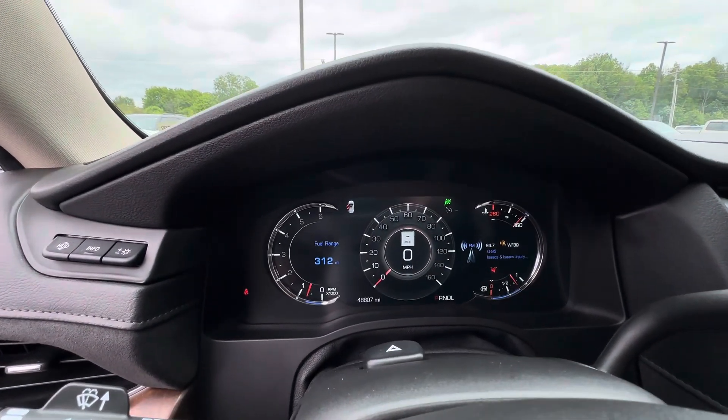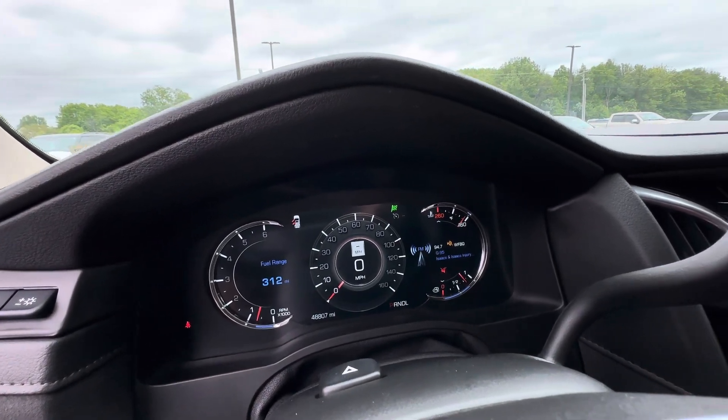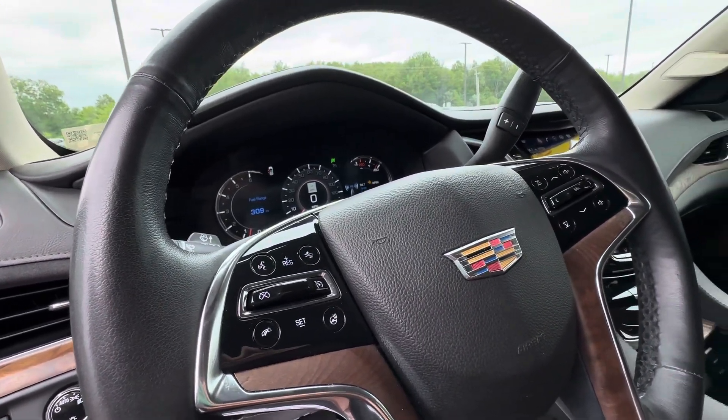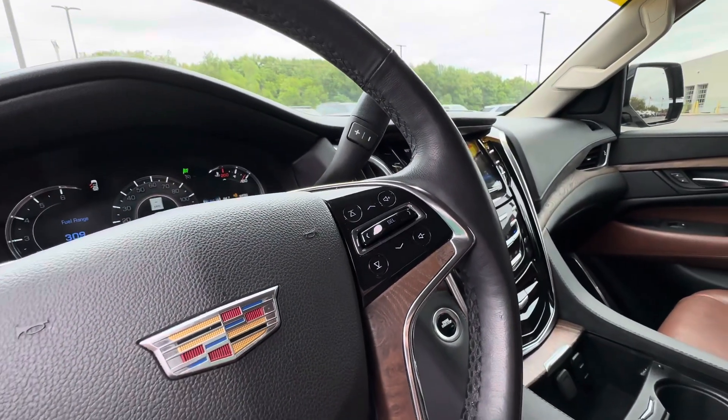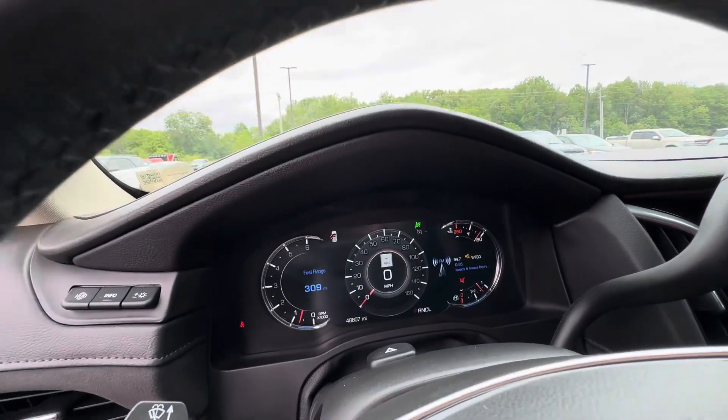This vehicle only has 48,807 miles on it, and there are no warning lights on the dash. You've got cruise control and hands-free controls for your volume and digital screen.